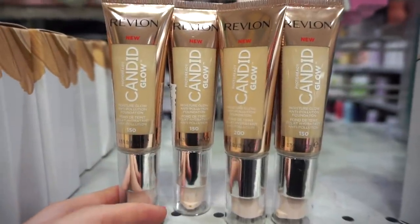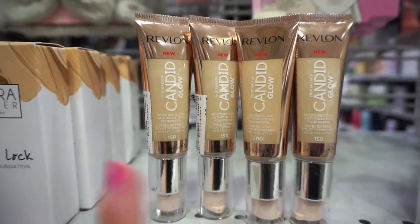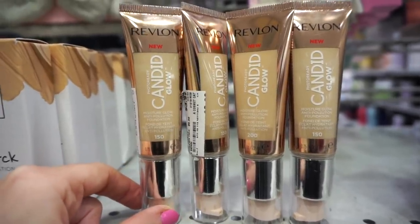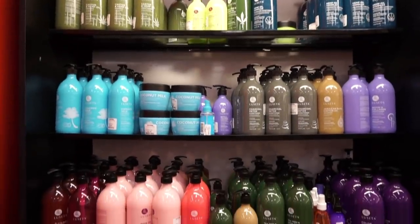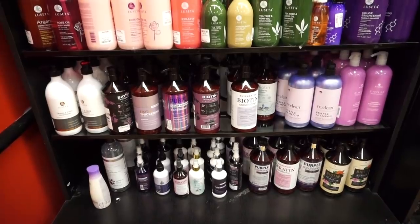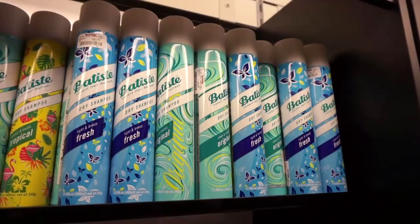About to leave Burlington, I also see the Revlon Candid Glow Foundations for only $3.99 — originally around $12. They have the hydrating version and the regular one. We don't see Revlon a lot at these discounted stores, so it's pretty awesome. Moving on to the shampoo and conditioner section — they're fully stocked on products from Lusitate, and there are also tons of Batiste dry shampoos in a mega size for $8.99.